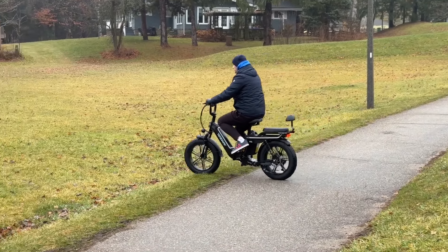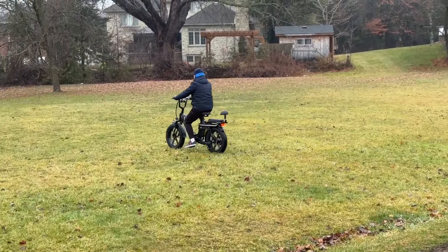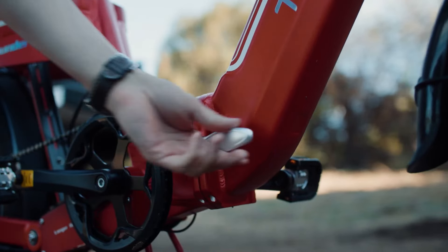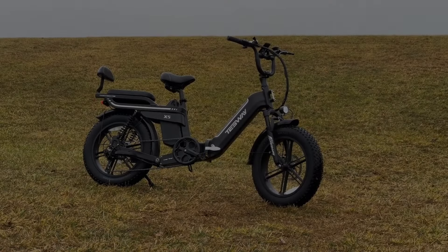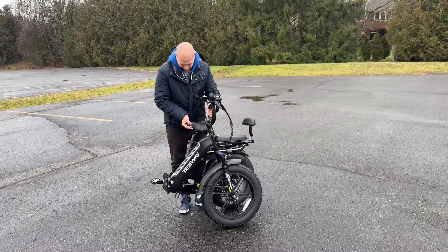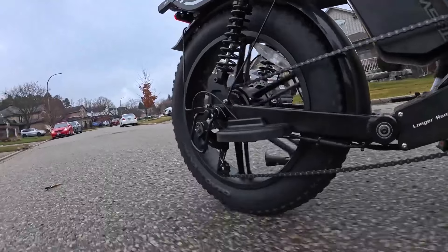This, combined with the bike's ability to climb steep inclines with ease, makes it a versatile choice for both city riding and off-road adventures. The motor is responsive and efficient, offering smooth power delivery even in demanding conditions. With five levels of pedal assist and cruise control, you can tailor the ride to suit your needs, saving energy when necessary and unleashing full power when desired.